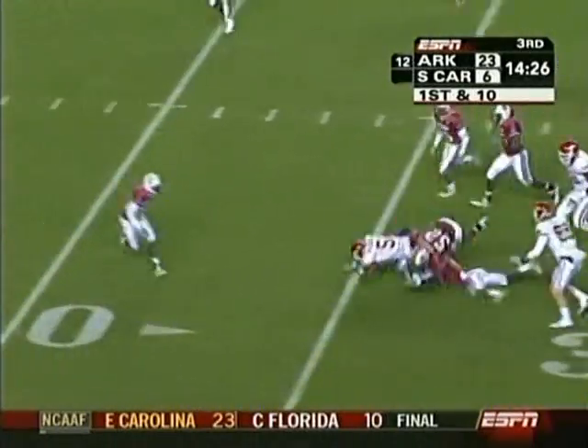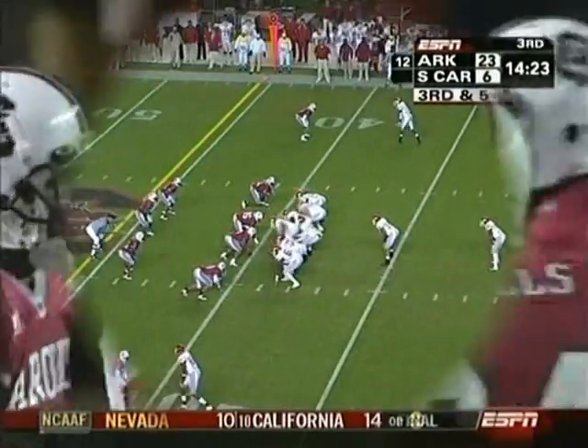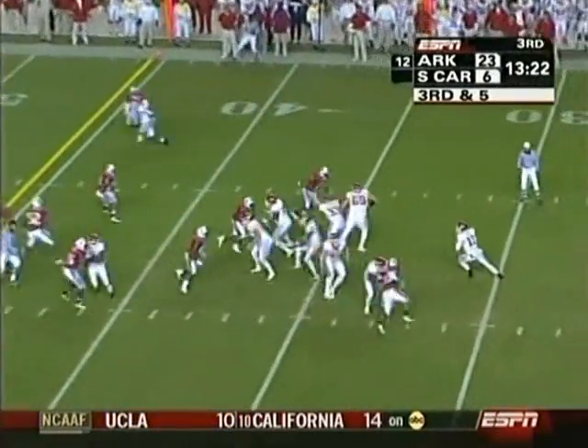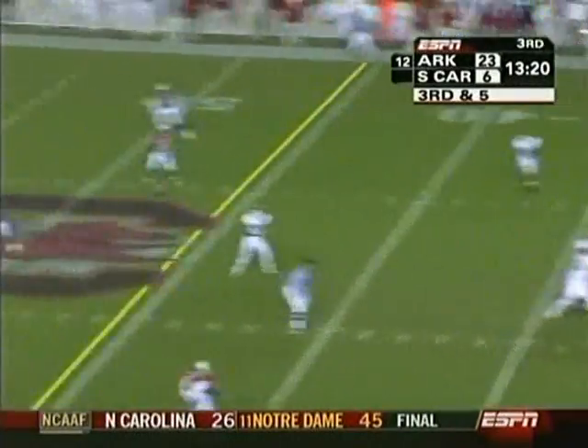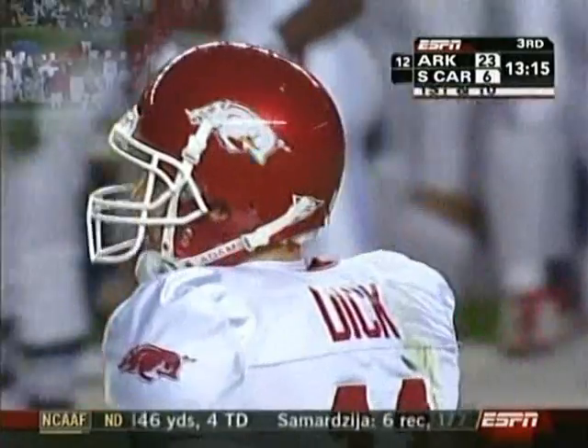There goes McFadden, takes it out to his 36-yard line. Play-action fake to him, and then the pass over the middle — caught by Marcus Monk, and that's a first down.